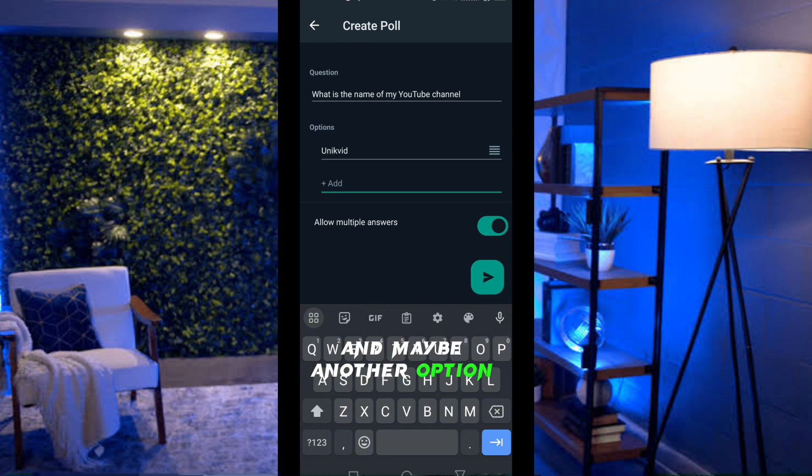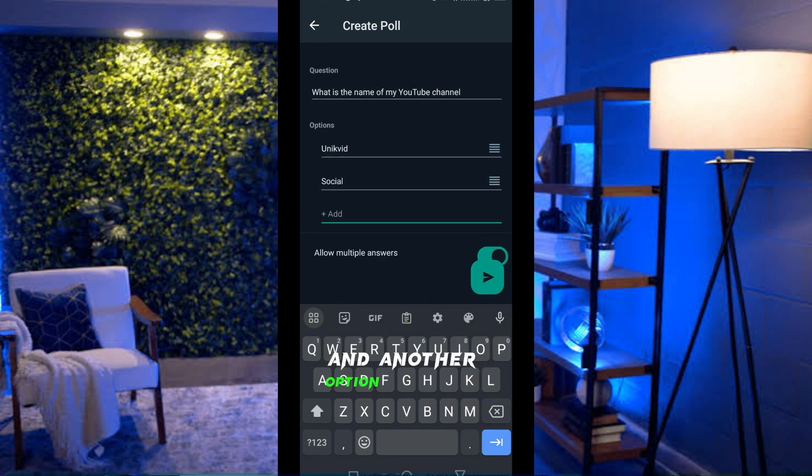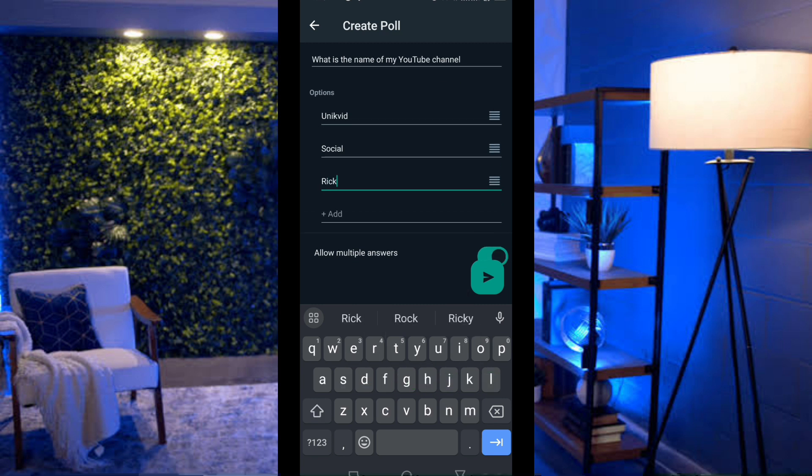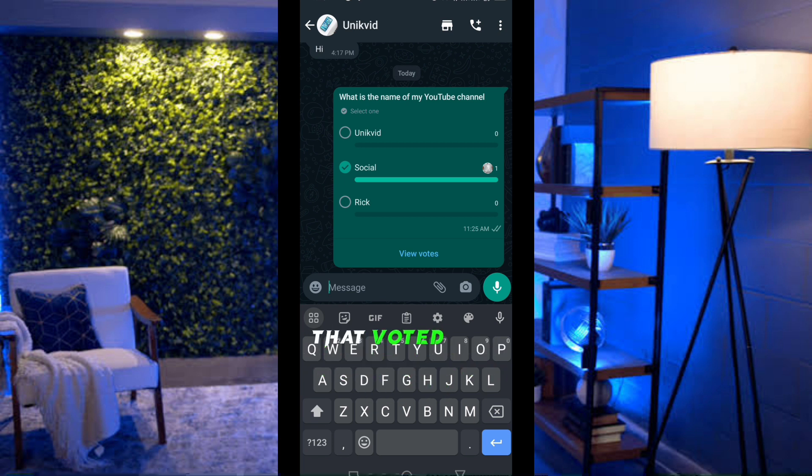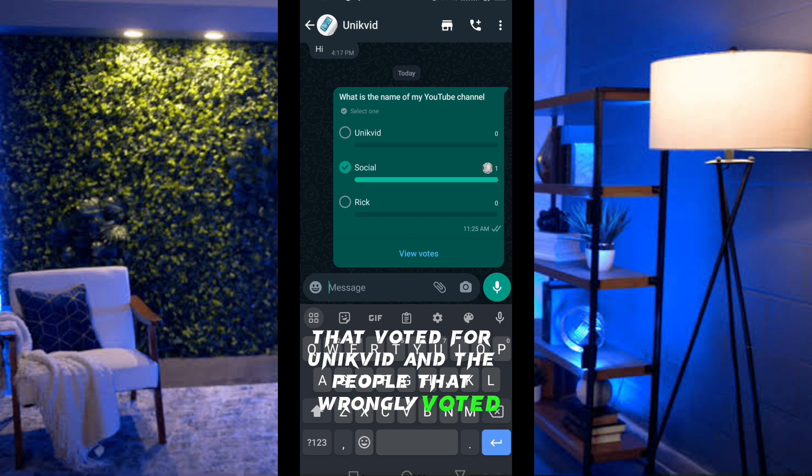Add your answer options — for example, 'Unique Vid,' 'Show Show,' and 'Rick.' You can allow multiple answers if you want, but if only one answer is correct, toggle that off. Send the poll and everyone in the group will vote. You can see how many people voted for each option, and at the end you'll see the percentage breakdown of votes.